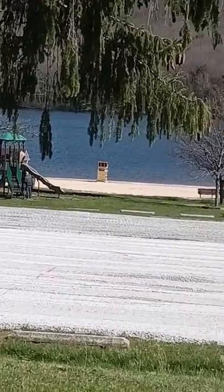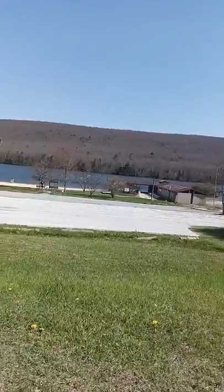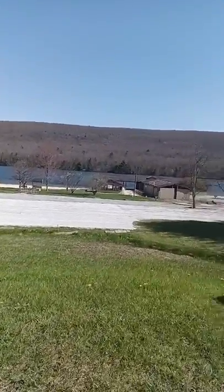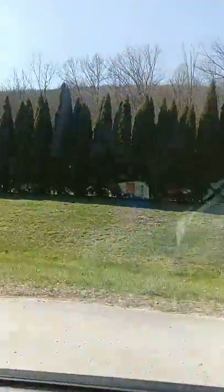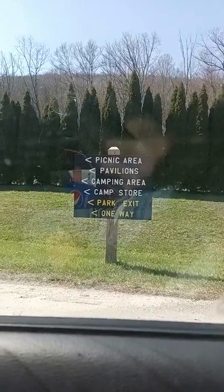Okay guys, here we are arriving at the beautiful Munchunk Lake. Got the beach area — zoom out for you a little bit there — the lovely scenery, the beach. Picnic area, pavilions, camping area, camp store.